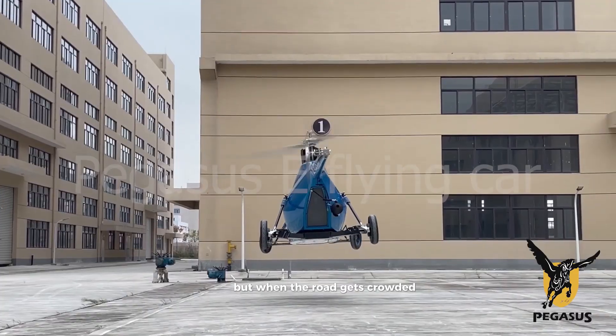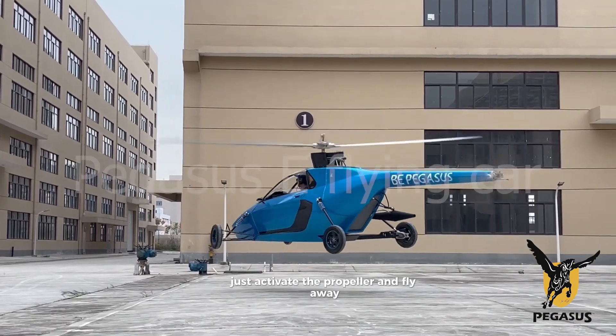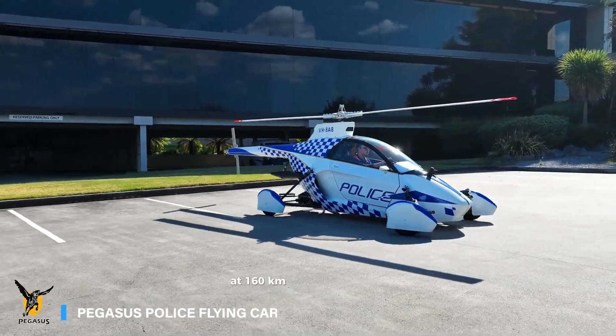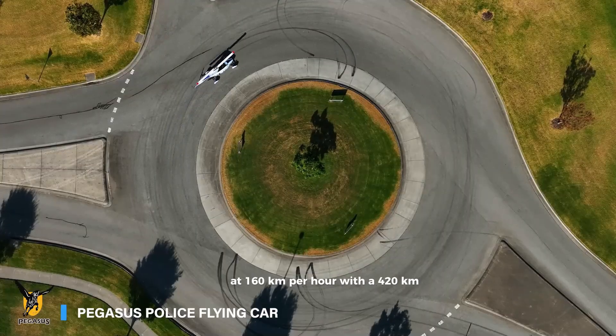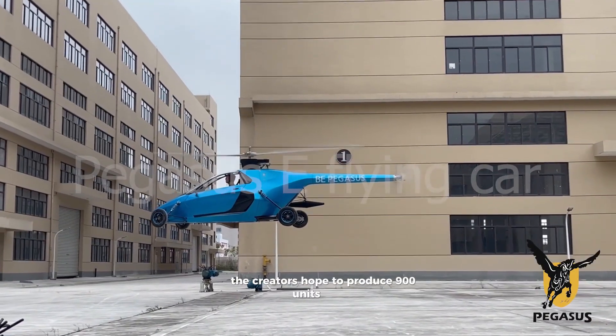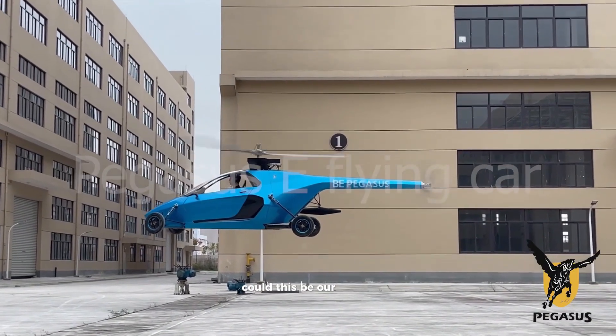But when the road gets crowded, just activate the propeller and fly away. Pegasus can soar through the sky for up to 3 hours at 160 kilometers per hour with a 420-kilometer range. By the 2030s, the creators hope to produce 900 units a year. Could this be our flying future?